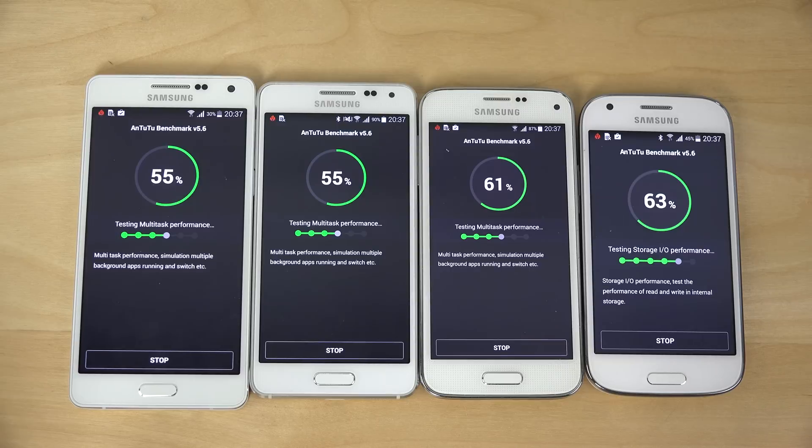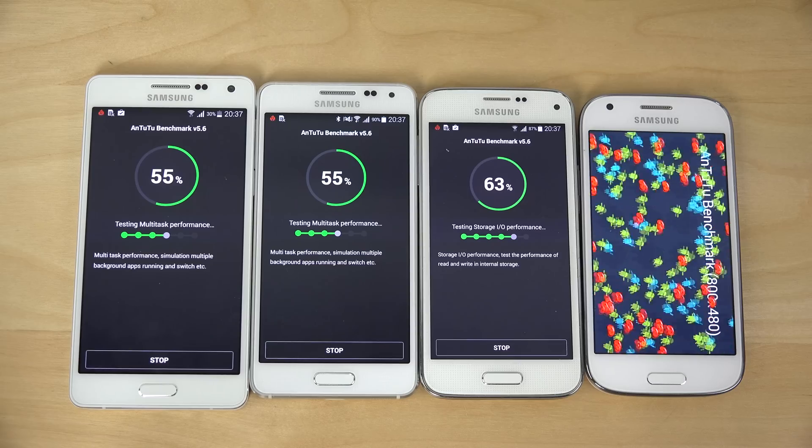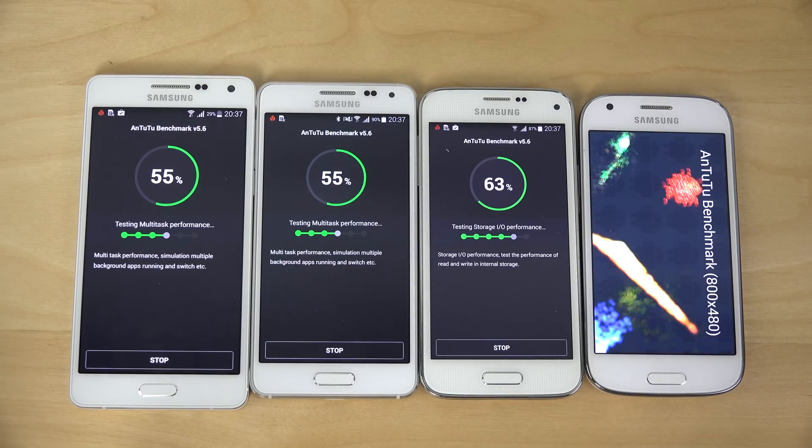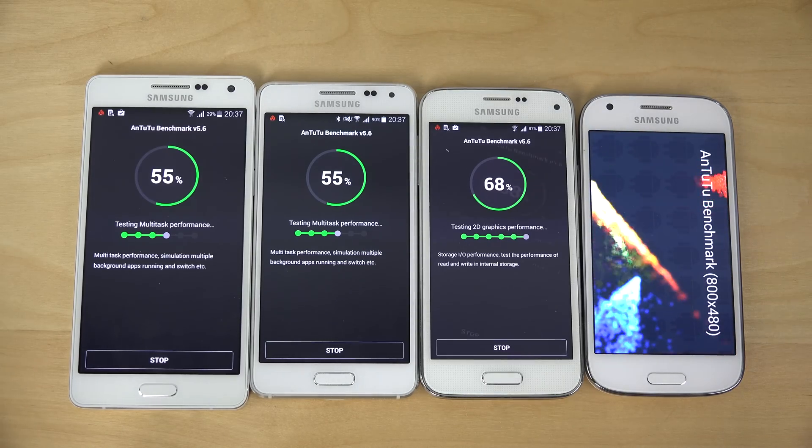You can see 55%, 61%, 63% — these three phones have 720p displays. This one might be quicker because it has an 800x480 resolution display, that could be why.